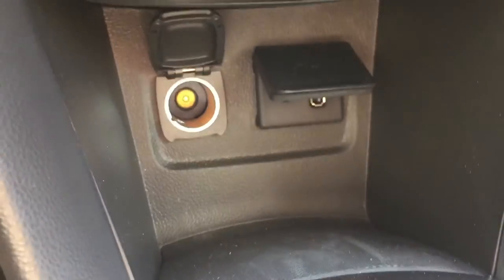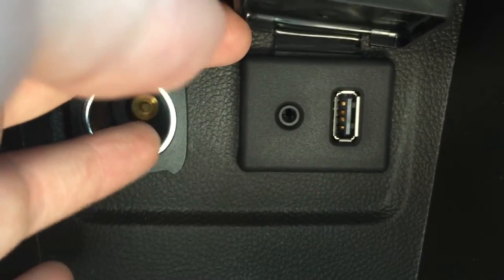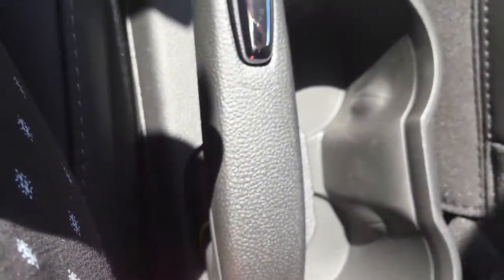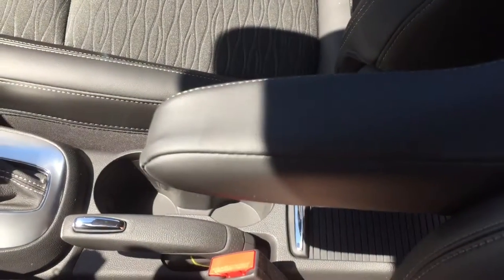Below the climate controls there is a small ledge for storage, and even further down below there is even more storage. At the back there is an auxiliary power outlet, as well as an auxiliary input and a USB port. Moving back in between the seats, there are two cup holders as well as the parking brake, and there is a nice storage space with a shade that pulls back to expose the space underneath. Beside the driver seat there is a little armrest that can come down if comfortable, or push back beside the seat.